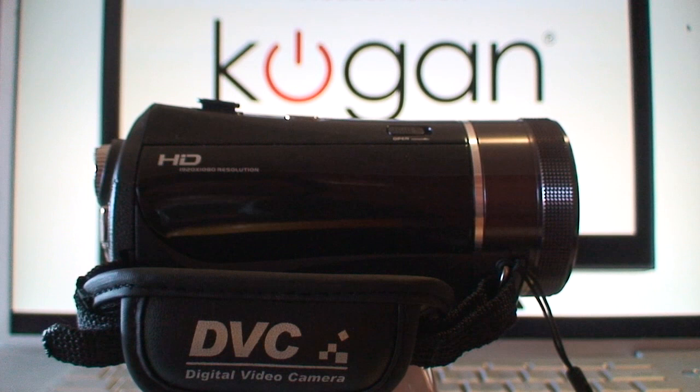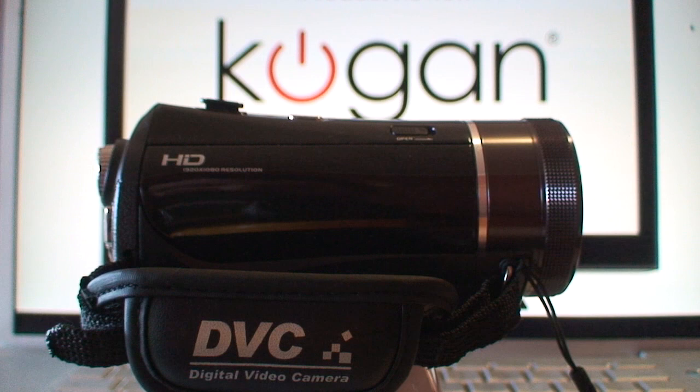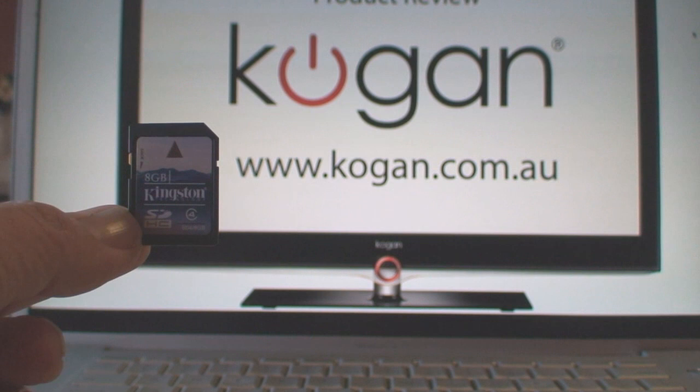For years I've been using standard definition camcorders using those mini DV tapes to record and store my media. While the image quality was very good, you'd always have the problem of having to wait to upload your films in real time. So if you shot an hour or 90 minutes of tape, that's how long you'd have to wait until it was finished. Thankfully, those days are now behind us.